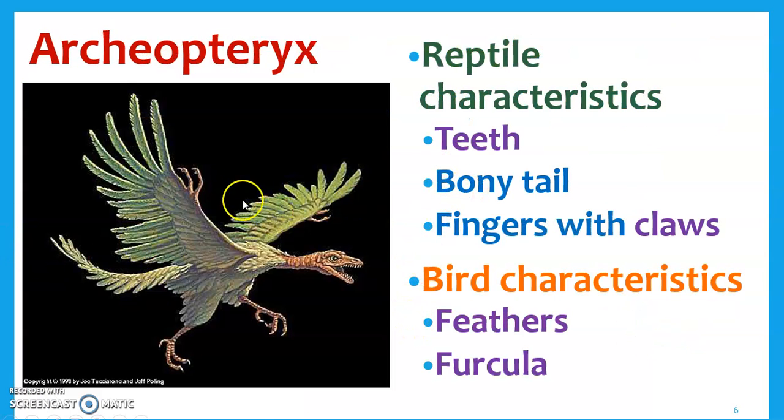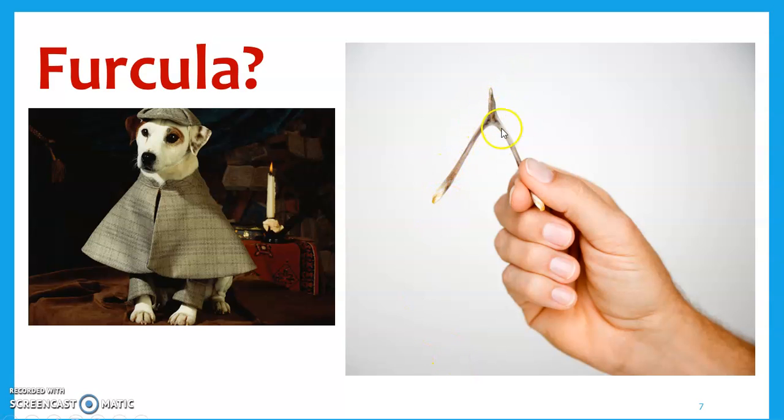As for reptile characteristics — and this is an artist's interpretation — it had teeth. Birds don't have teeth; they actually grind up their food by swallowing pebbles and rocks in their gullet. Reptiles have teeth, so this was a bird-like creature with teeth. It also had a bony tail — birds don't have a bony tail, just feathers. And fingers with claws — very dragon-like. The bird-like characteristics it had were feathers — no modern reptiles have feathers — and a furcula, which is the wishbone. Next Thanksgiving, you can be the person who says 'that's actually a furcula.'